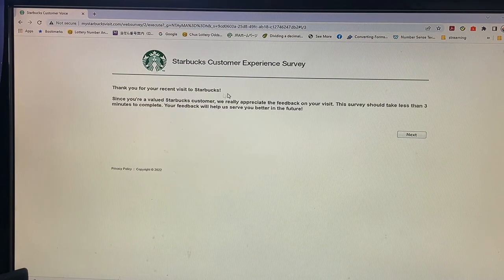Thank you for your recent visit to Starbucks. Since you're a valued Starbucks customer, we really appreciate the feedback on your visit. This survey should take less than three minutes to complete. Your feedback will help us serve you better in the future.